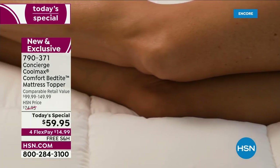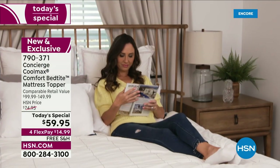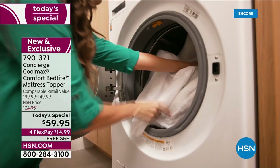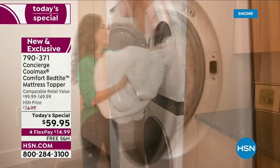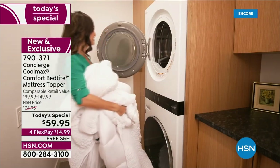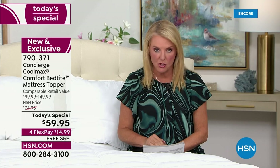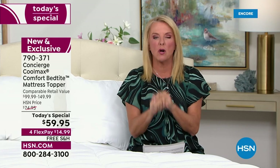Usually in October, right before company comes for Thanksgiving and Christmas, we do a mattress topper because it's the perfect time to pick one up. But that is not happening this year. This is our very last mattress topper as a today's special for the rest of the entire year. So it's your chance to get a brand new exclusive mattress topper that's going to completely transform your bed.